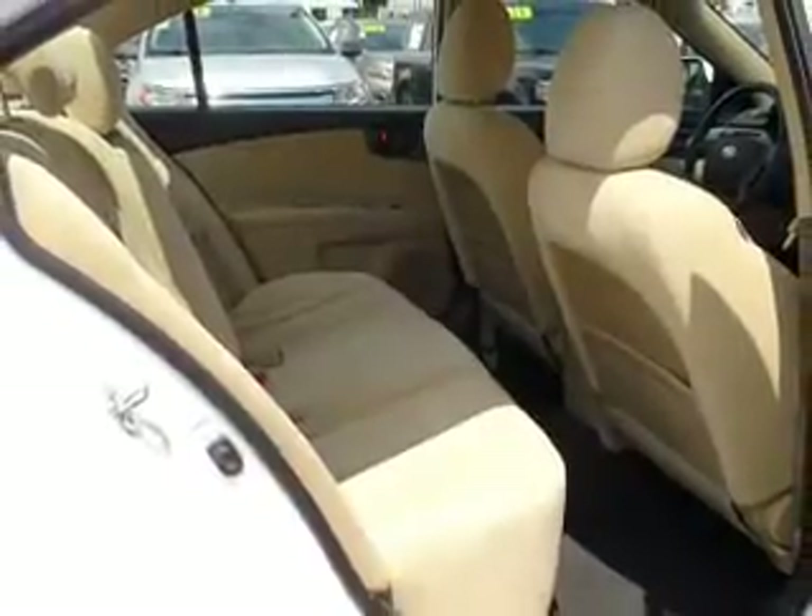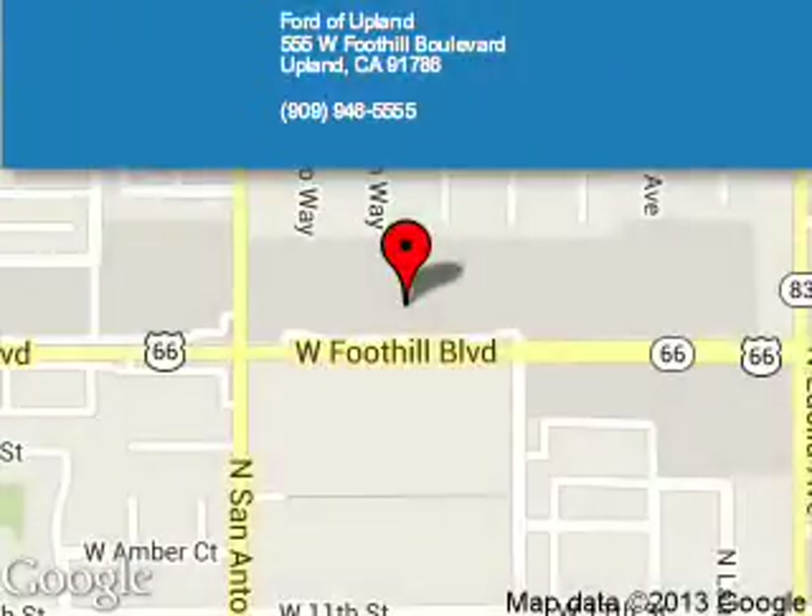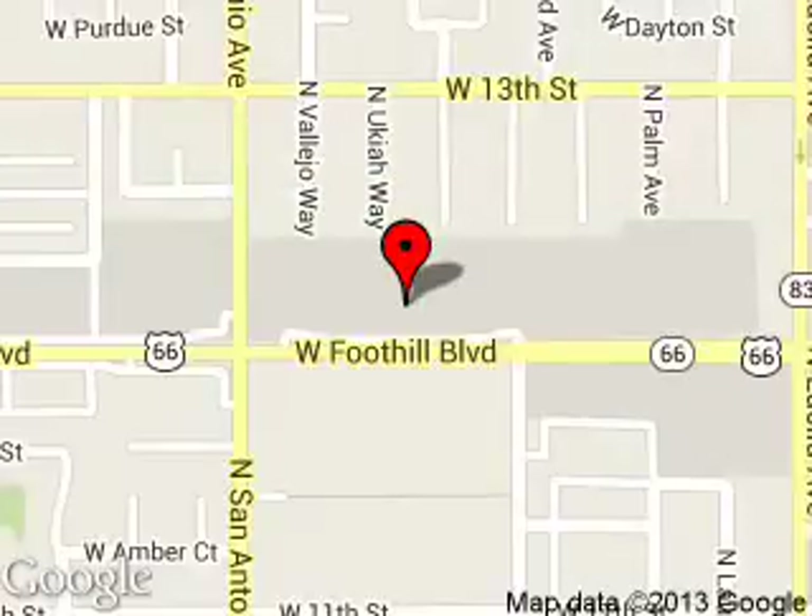Call or click to contact us today. Ford of Upland is dedicated to doing everything possible to ensure that the experience you have selecting your next vehicle is a pleasant one. We are located at 555 West Foothill Boulevard, Upland, California.